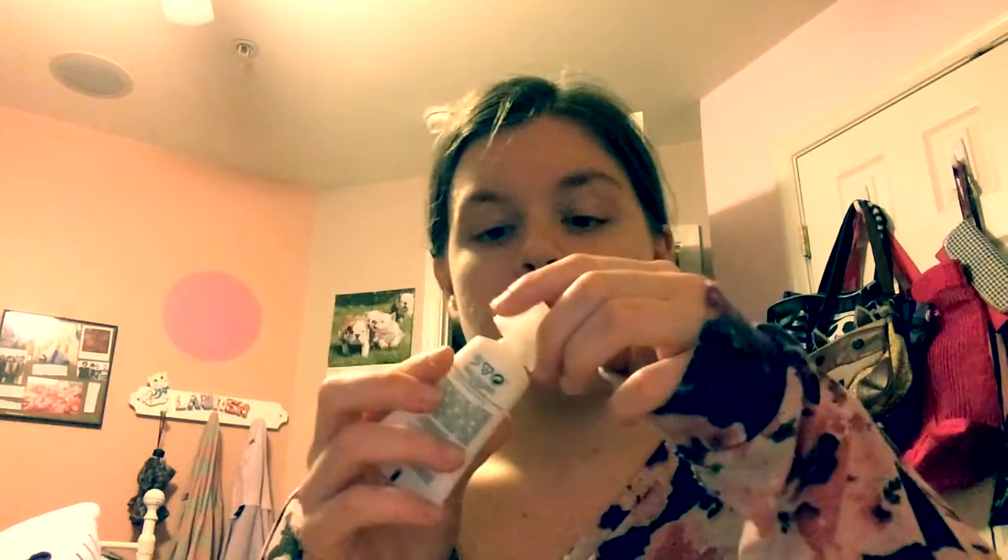The next item is the Temple Spa Peace Be Still Calming Face and Body Balm. This is part skincare, part aromatherapy — this lush cream nourishes the skin and calms the mind. And it smells really good too. It smells so freaking good. I really like this — thank you Birchbox!